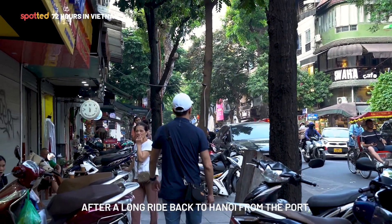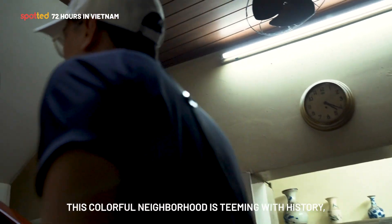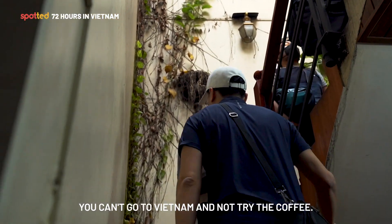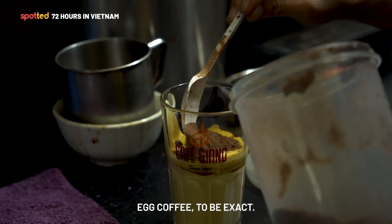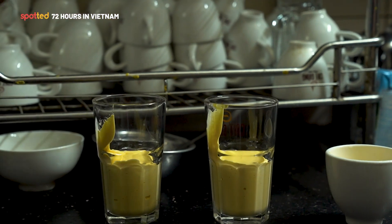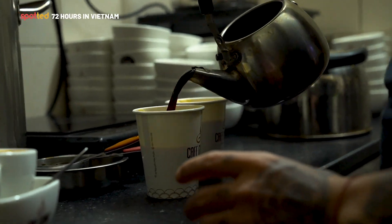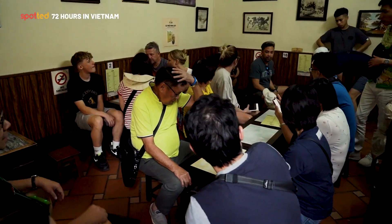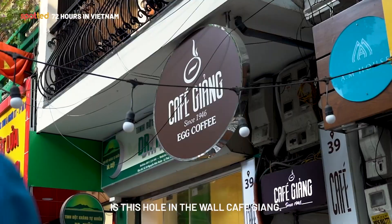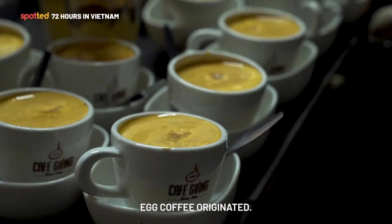After a long ride back to Hanoi from the port, I found myself walking the streets of Old Quarter — a colorful neighborhood teeming with history, life, food, and wealth. You can't go to Vietnam and not try the coffee — egg coffee to be exact. Right in the middle of Old Quarter is this hole-in-the-wall: Cafe Giang, where the famous Vietnamese egg coffee originated.